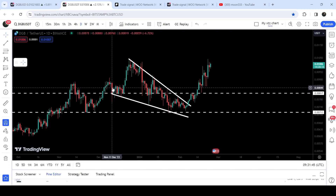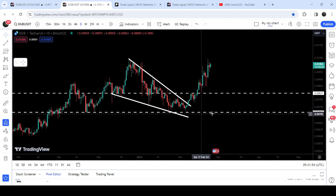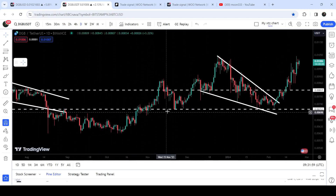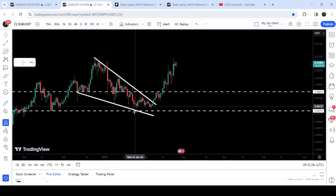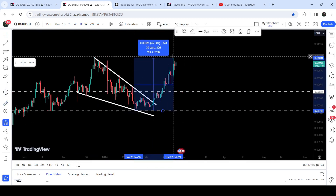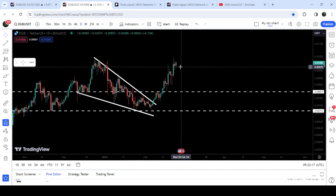Now let me take you to the live chart of DigiByte coin. This is the daily time frame chart. You can see that for the past several days since after the 11th of December, it was moving inside this wedge. After getting squeezed inside this wedge and testing this short-term support of $0.00713 — which had been previously acting as a resistance, support, support, and support — finally the price geared up and broke out the resistance of this wedge. So far from the low to the high it has rallied almost 46 percent.